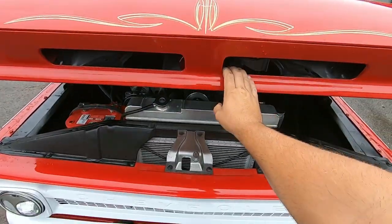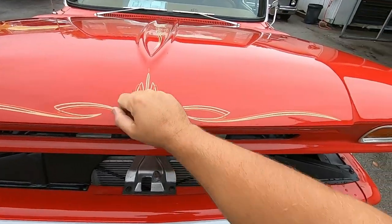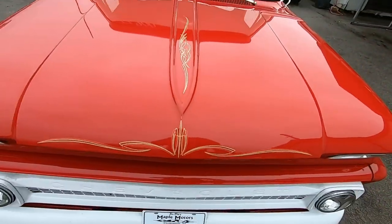The hood comes down nice and easy. There's pinstriping across the front of it in the middle.